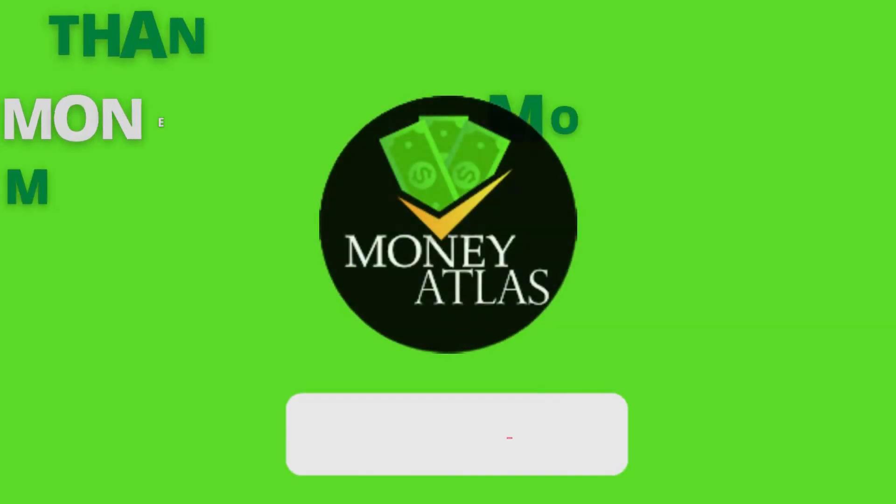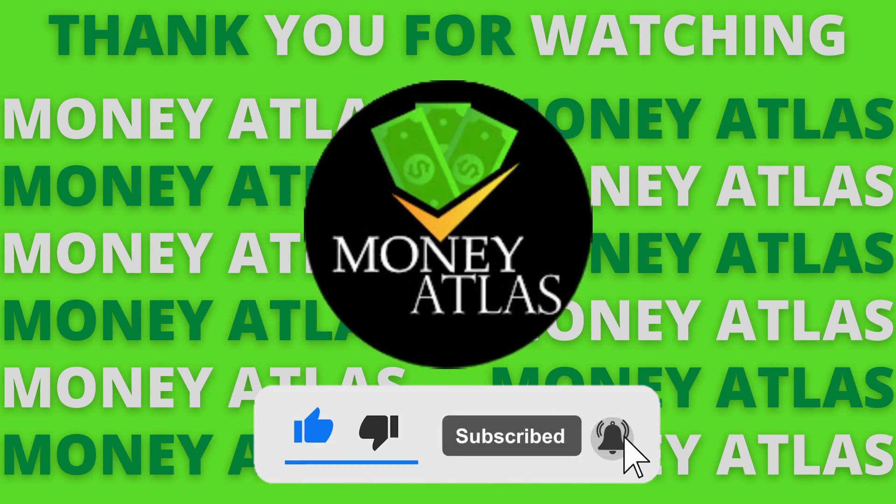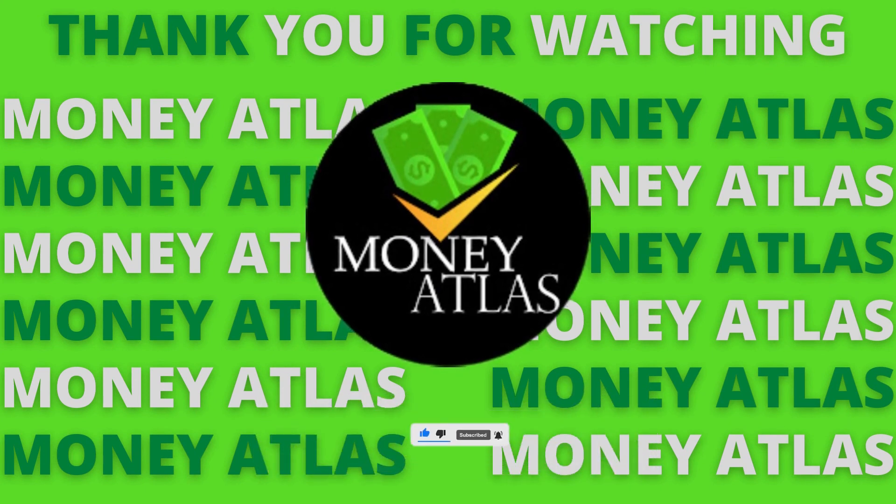I hope you found this video useful. If you did, please leave a like and subscribe to the channel. This has been Money Atlas and I'll see you in future videos.